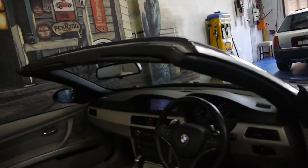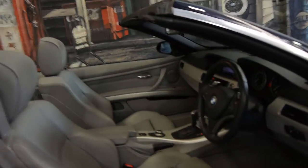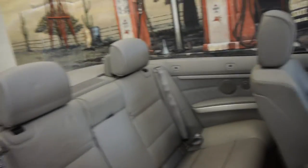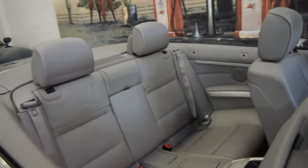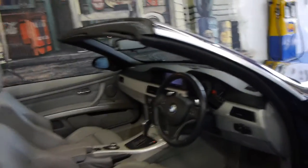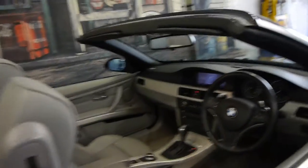The car is absolutely immaculate with a fantastic service history and two remote keys. These 335i models were a significant improvement on the previous CI models like the 330 CI, and they're very good value now.